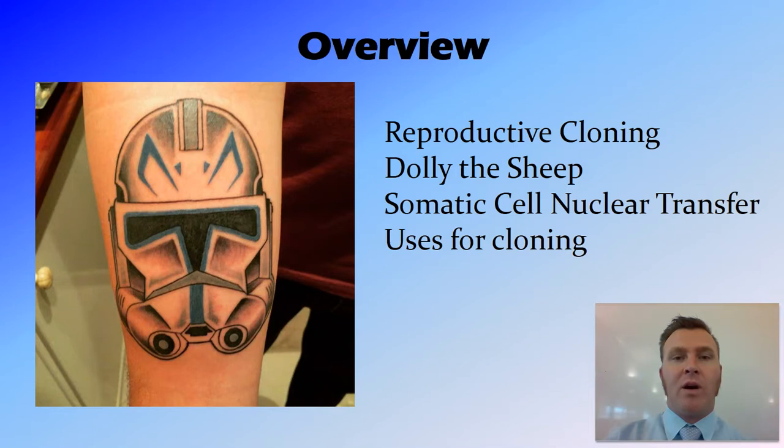In this video, we've talked about reproductive cloning — the process of cloning a whole organism, getting an exact genetic copy of that organism. We've talked about Dolly the sheep, the first time this occurred from a somatic cell in a mammal. We then went through somatic cell nuclear transfer, where a somatic cell is taken from a donor and placed into an empty egg from an egg donor. That egg is then placed inside a surrogate and the clone is born with the exact DNA of the DNA donor. We've also talked about some of the uses for cloning in industry, medicine, and agriculture. Thanks for watching, guys. Peace out.